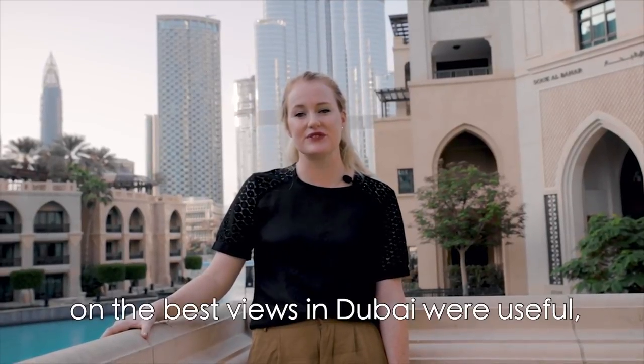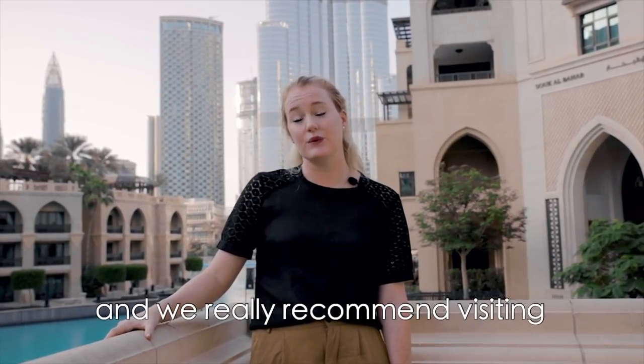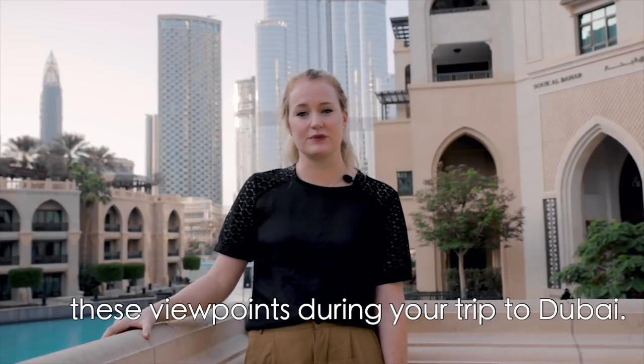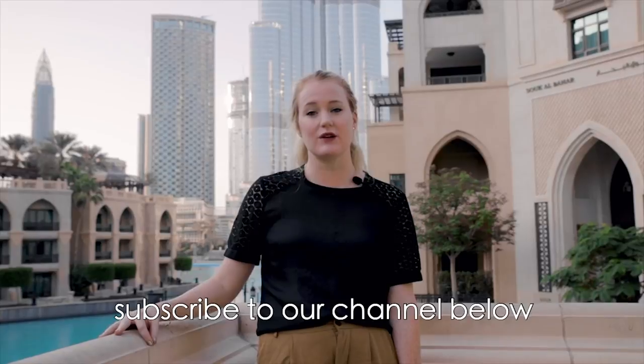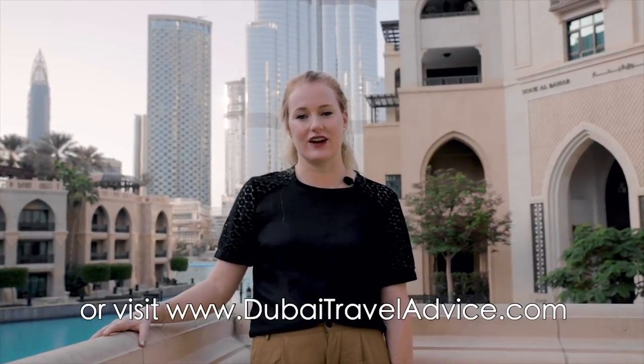We hope those tips on the best views in Dubai were useful and we really would recommend visiting these viewpoints during your trip to Dubai. If you would like more useful tips, subscribe to our YouTube channel below or visit our blog DubaiTravelAdvice.com.